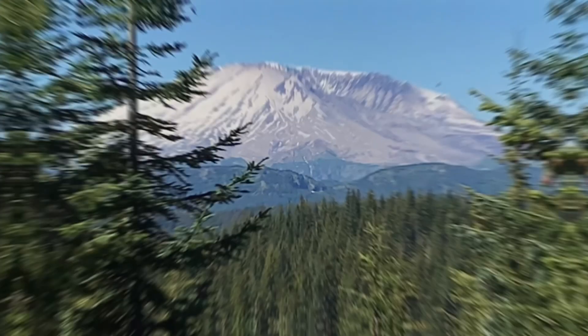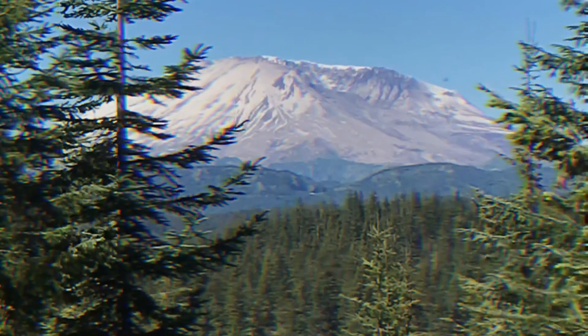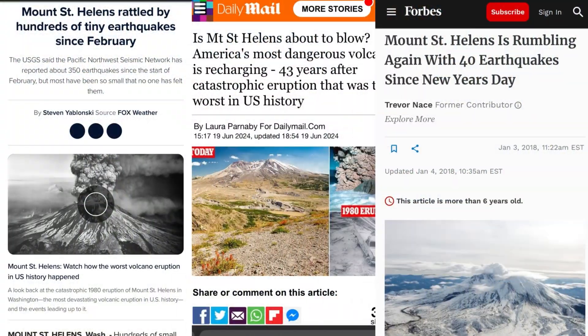I recently visited Mount St. Helens with a nice view of the side that blew off in this eruption. Recently, the mountain's been rumbling quite a bit, leading to headlines asking if the hundreds of tiny earthquakes might mean it's time for Mount St. Helens to blow again. And if so, am I even safe to be this close to the volcano?